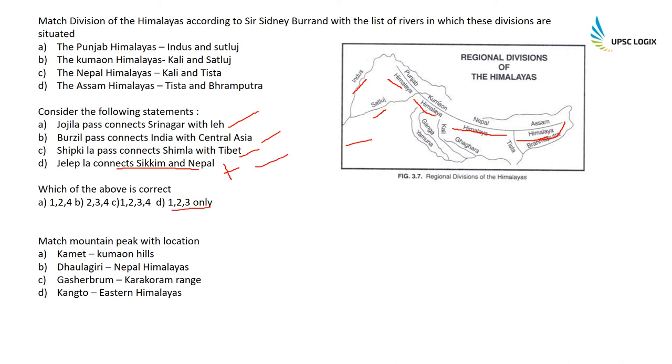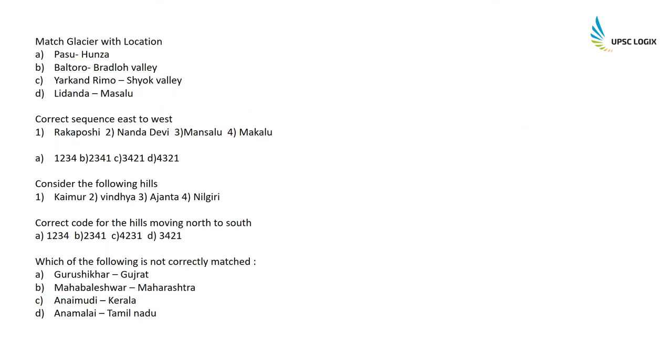Match mountain peaks with location: Kamet is in Kumaon Hills; Dhaulagiri is in Nepal Himalayas; Gasherbrum is in the Karakoram range; Kangto is in the Eastern Himalayas. Match glaciers with location: Pasu is in Hunza; Baltoro is in Braldu Valley; Yarkun Drimo is in Shok Valley; Lidanda is in Masalu.